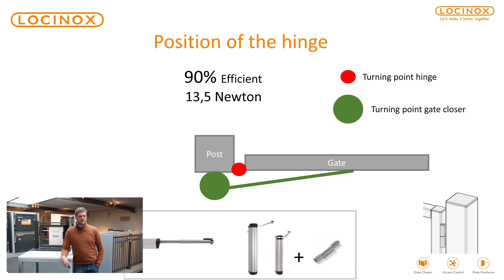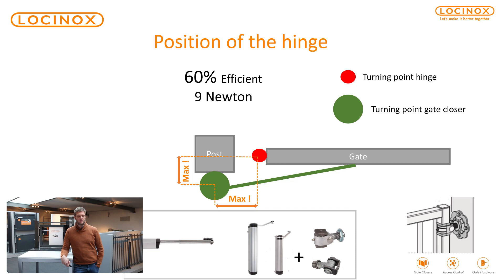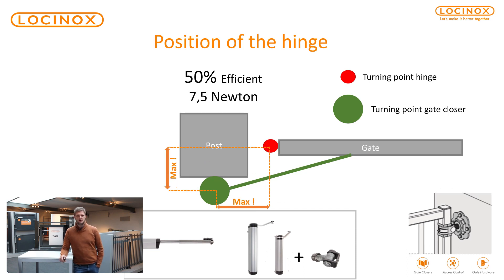In the next slide, you'll see that the turning point of the hinge is slightly away from the turning point of the gate closer. You'll see that you lose already 10% of efficiency in this case — so also 10% less force available, 10% less newton. The further away the turning point of the hinge is from the turning point of the gate closer, the less efficiency you will have. You can lose up to 40–50% of efficiency, meaning you could go down to just 7.5 newton, which may make it very difficult to close the gate.